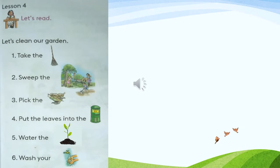Dear children, now turn to page number 15 in your pupils book. Lesson number 4: Let's read. Let's clean our garden. Dear children, look at these pictures. Can you guess the words? We will read these sentences using the words for the given pictures.